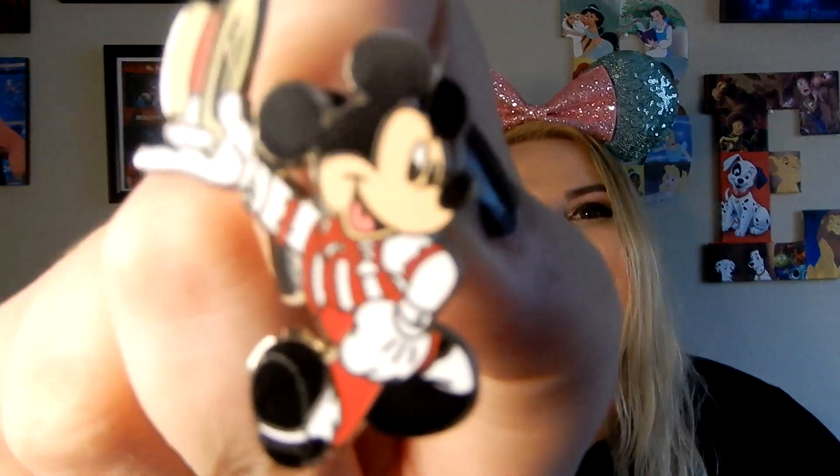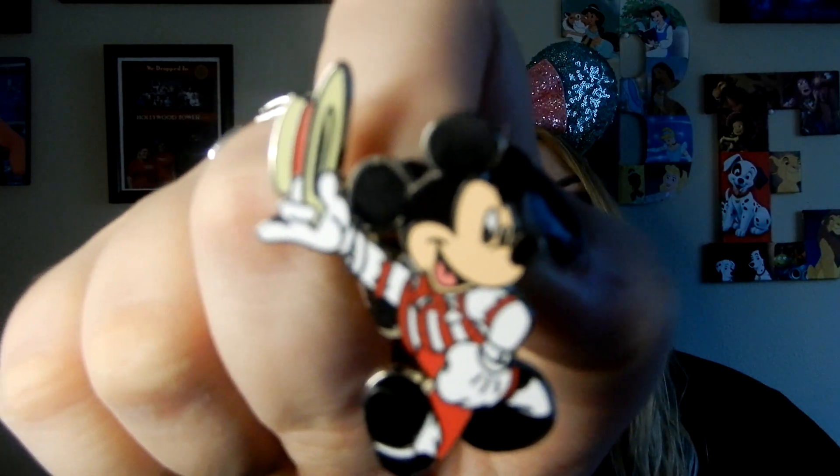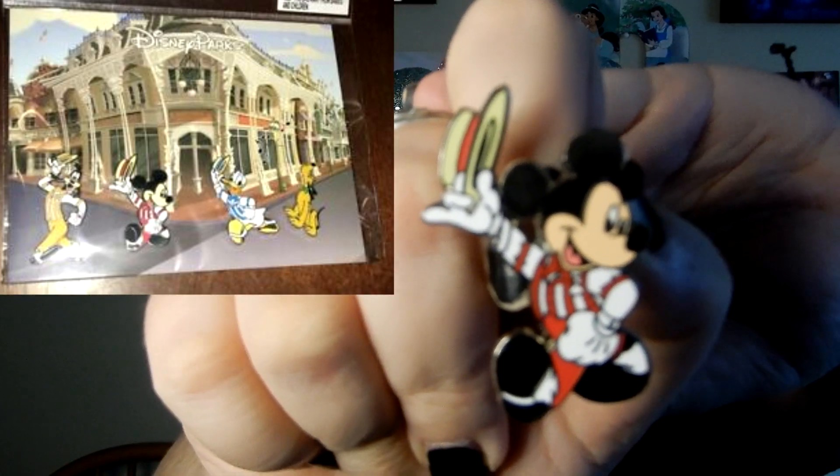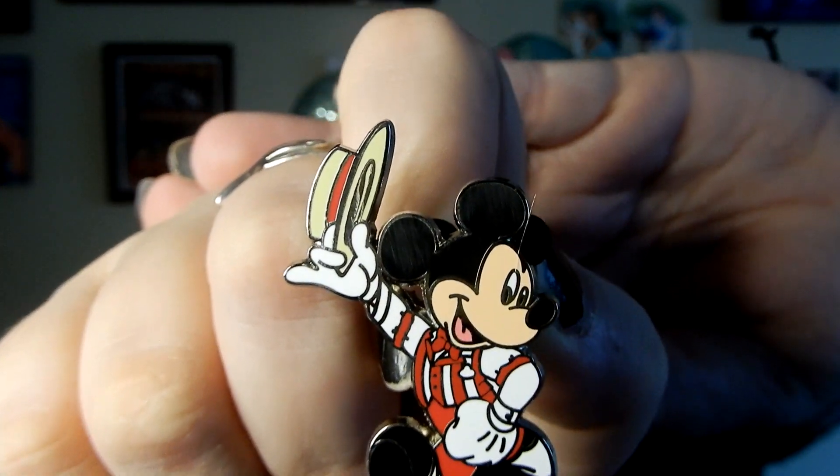Next, we have a little Mickey, and he is dressed up as a Dapper Dan. Now, I actually have Goofy and Donald. So this is actually a four-pin booster pack that you can get in the parks, and I found Goofy and Donald on cast members. So I have both of them already. The only other one I'm missing is Pluto, which I'm not racing to find, because it's literally just Pluto. I love how they're in these little outfits. So when I saw Mickey I wanted him. The collection is kind of complete — if I come across Pluto really cheap or for a trade, I'll probably get him, but I'm not going to stress it.